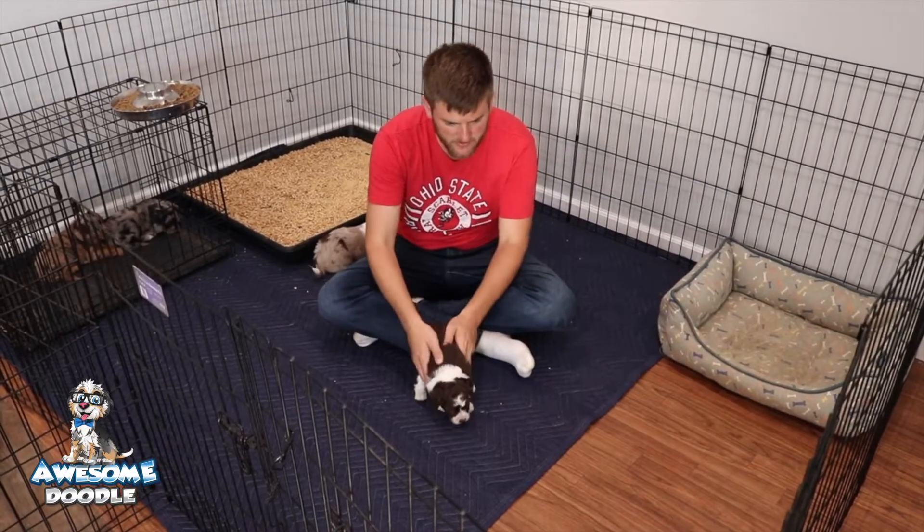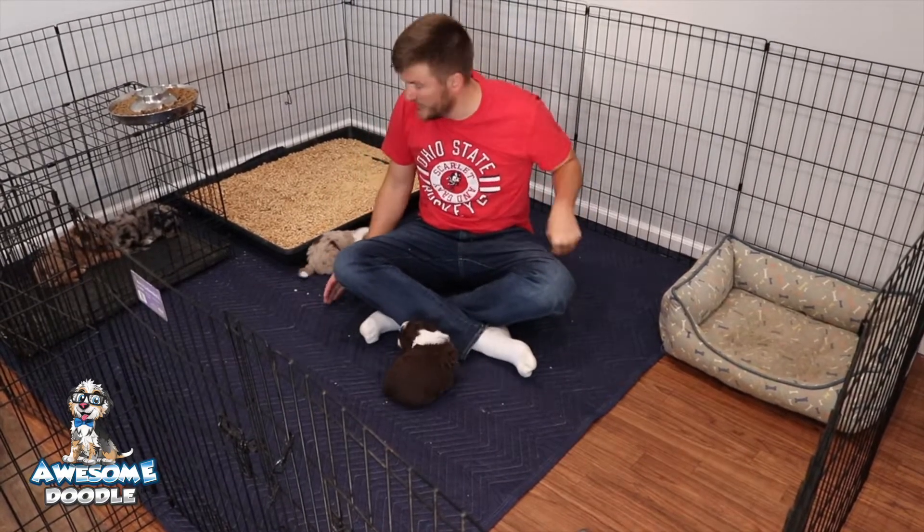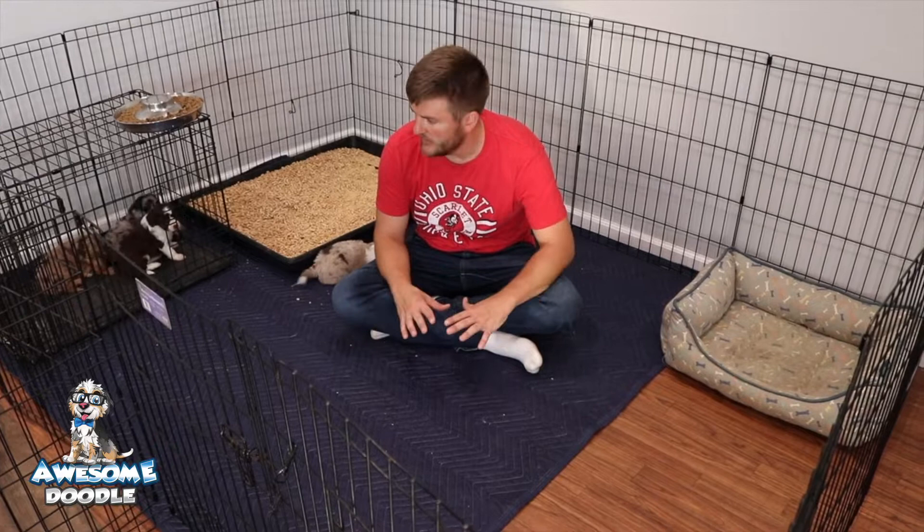Welcome back to Ginger's Litter. Everybody's doing good. They're growing like weeds this week. We're at week number five — their five-week-old birthday is tomorrow. If you notice, the puppy box is gone and we've enlarged the area with a puppy playpen.